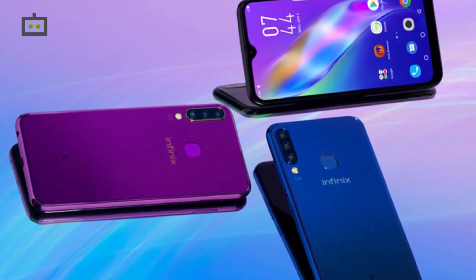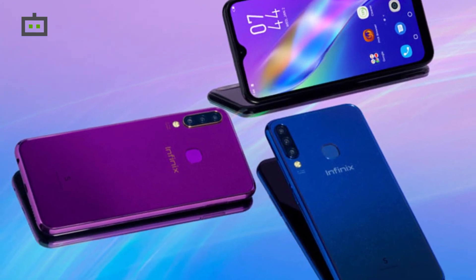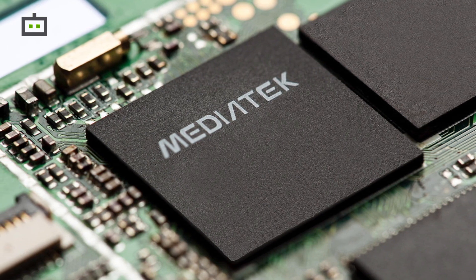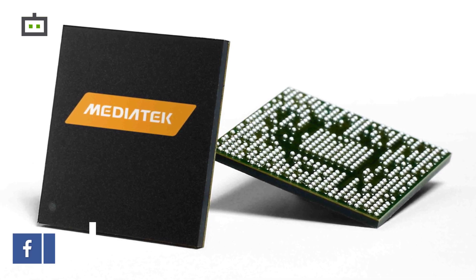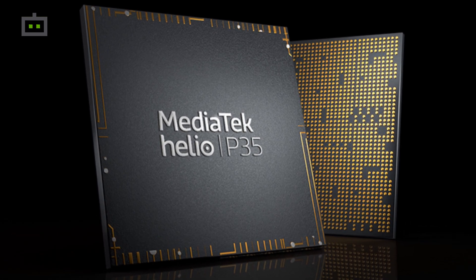The name of the device is unknown; however, it is likely to go official sometime in February this year. The device has been previously tipped to be powered by a MediaTek Helio chipset. Considering it will be a budget smartphone under Rs 10,000, a MediaTek Helio P35 chipset can be expected.